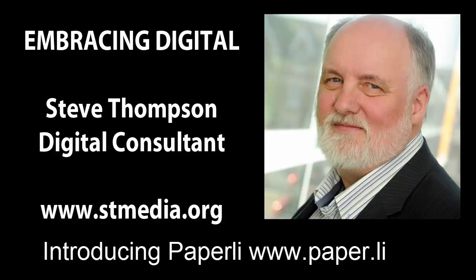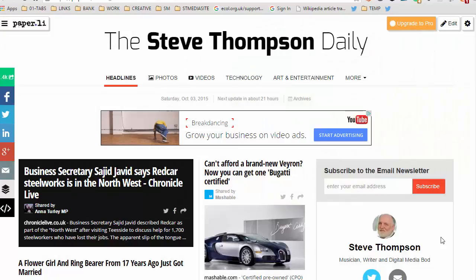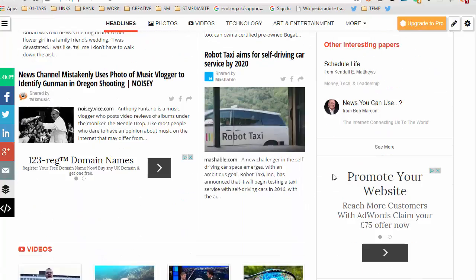Hello, I'm going to talk to you about Paper.li. This is mine — the Steve Thompson Daily. I set it up ages ago and it curates a bunch of stuff from the web according to the settings I used, and then puts it together like a daily newspaper and it looks great.